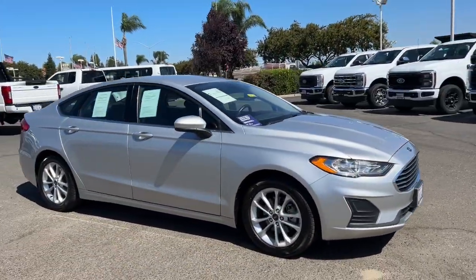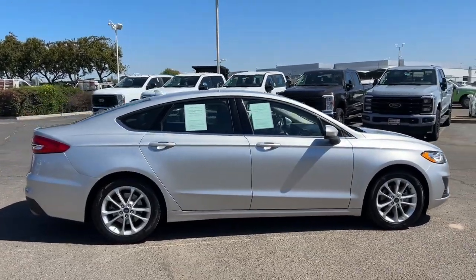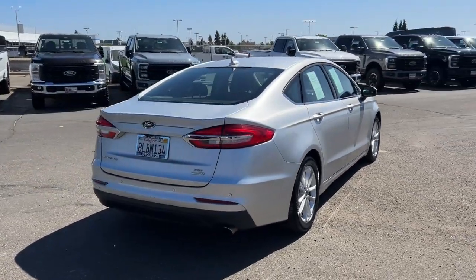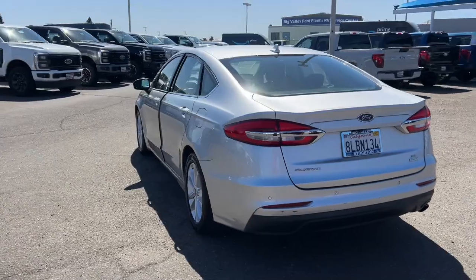This sleek Fusion is ready to take you wherever you need to go in stylish luxury. It delivers smart tech and a smooth ride, so you can relax and focus on the drive. What's more, 4-door midsize comfort makes this beauty as practical as it is elegant.